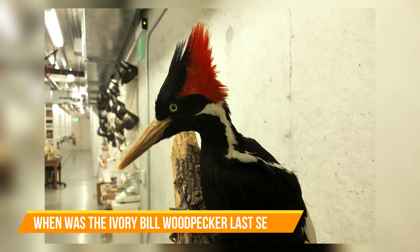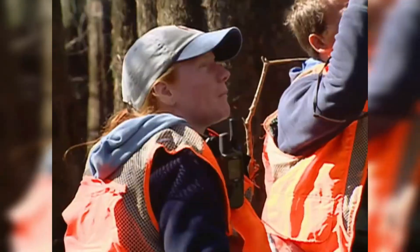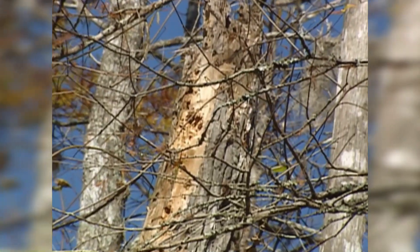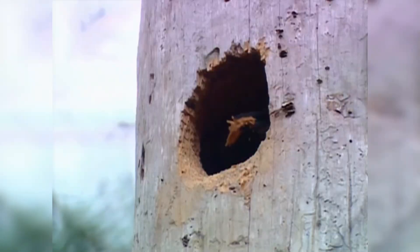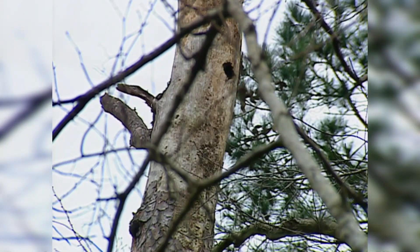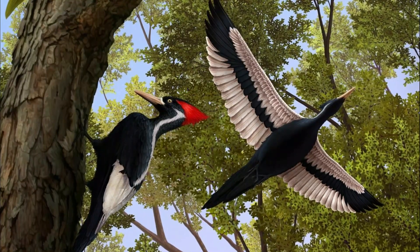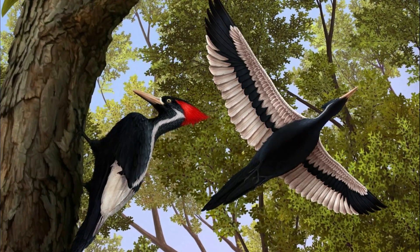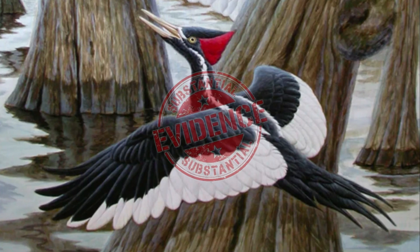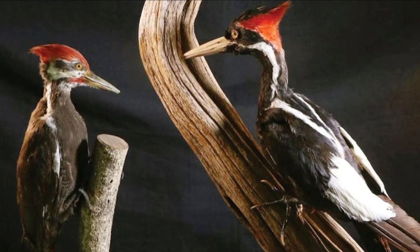When was the Ivory-billed woodpecker last seen? There is a strong belief that the Ivory-billed woodpecker still exists in some parts of South America. A number of bird conservation experts and researchers have embarked on serious expeditions searching for the bird species, and some have raised hopes because of unproven sightings. The Ivory-billed was sighted in 2004 in eastern Arkansas' forests, raising hope that the species could still be in existence despite the earlier declaration it was extinct. Since then, no substantial evidence has been put forth to prove the bird is still in existence, and equally, no solid proof has been put forth to prove the bird no longer exists.